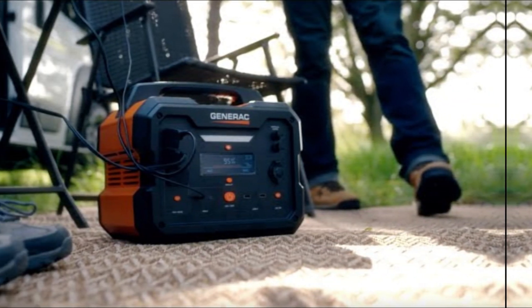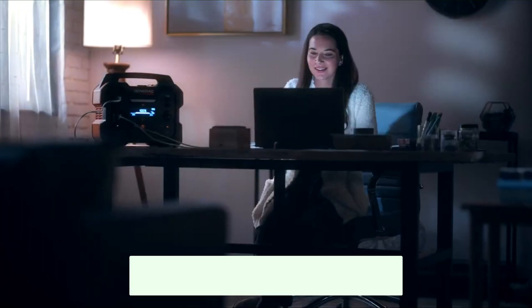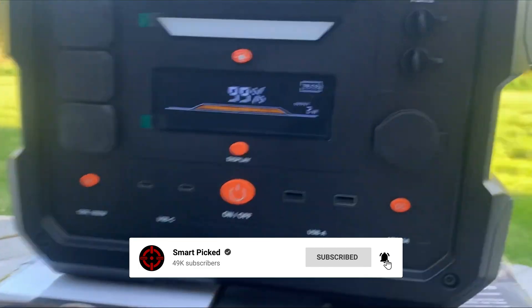Before we unveil the top pick, don't forget to check the description below for the latest deals on each of these items. Be sure to subscribe if you want to stay up to date on the best products on the market.